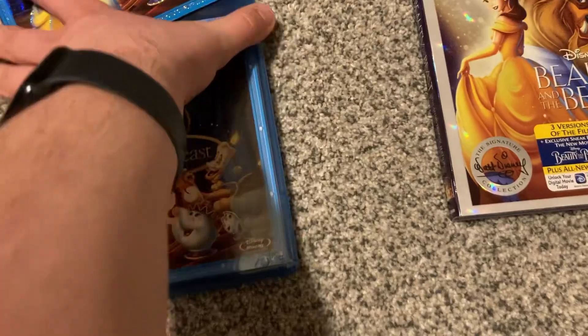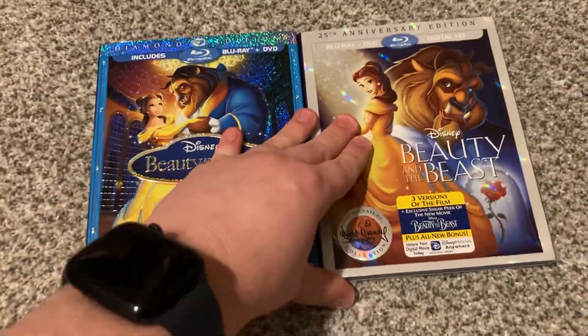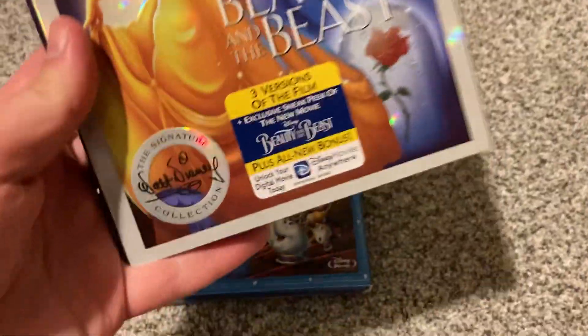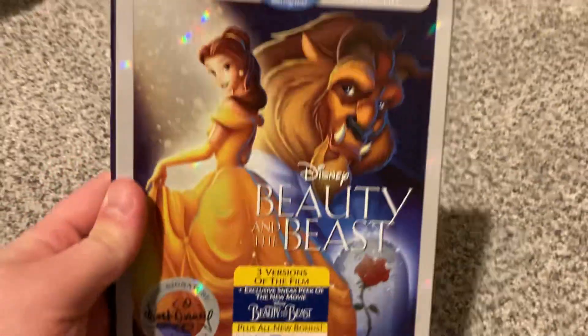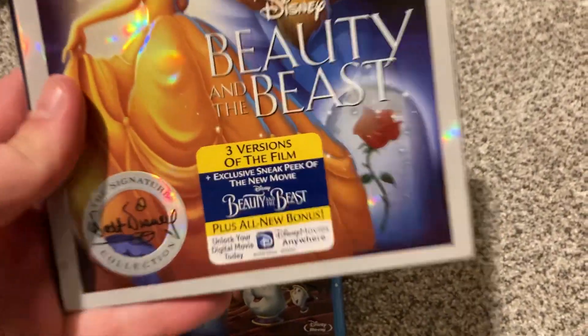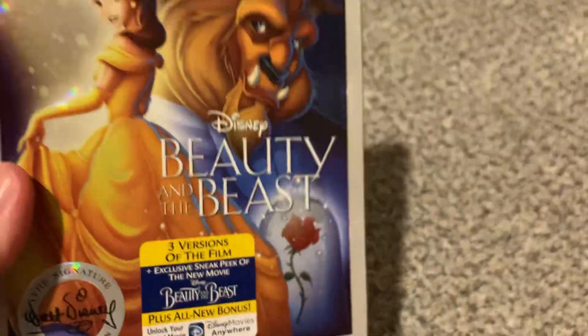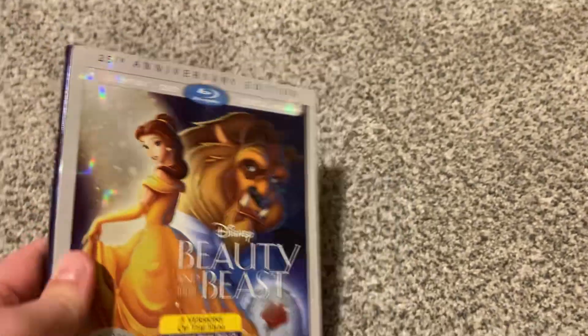And there you have it with the 2010 Diamond Edition Blu-ray release. Moving on, I have the other Blu-ray. This is the 2016 25th Anniversary Edition Walt Disney Signature Collection Blu-ray release. I got this today in the mail from eBay. You get three versions of the film plus an exclusive sneak peek of the live-action Beauty and the Beast, which I do have that on Blu-ray.